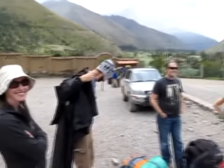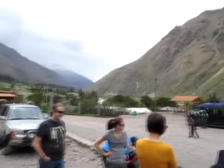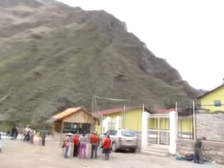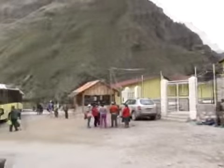Here we are at the start of the Inca trail with our intrepid fellow travellers. Not a bad place to start — decent mountains — but just waiting around.